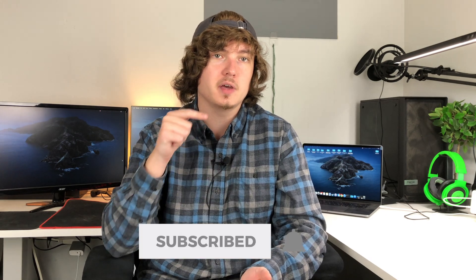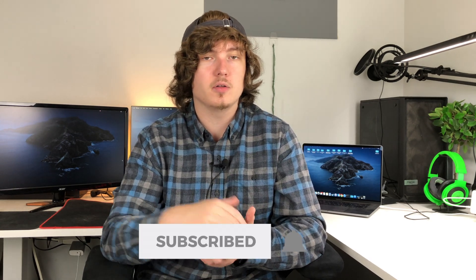Before we get into that, I do want to ask — if you're not already — please subscribe to my YouTube channel. I upload new videos every week, Monday through Friday, so if you like this content, make sure you subscribe and click that bell so you can stay up to date on all the latest tech news with me. Now let's get into it.